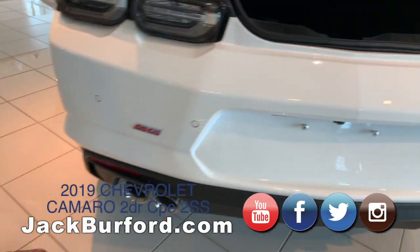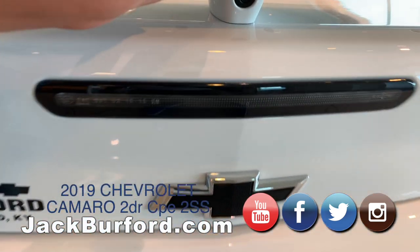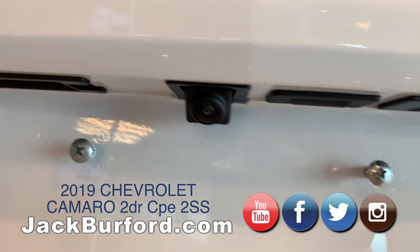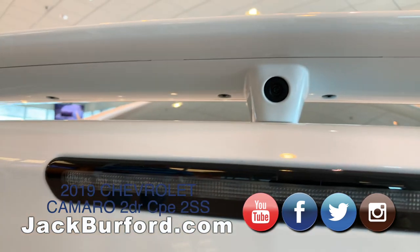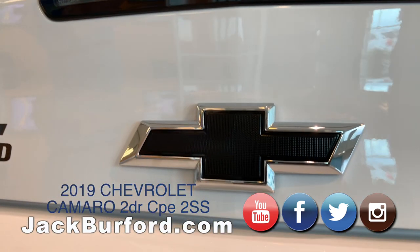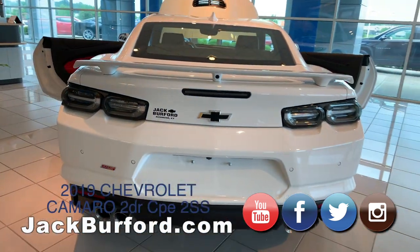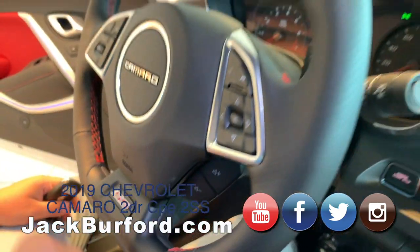Back here there are two cameras — you've got one here and then one below. The one below is your backup cam for your eight-inch touchscreen display, but the rear camera on here is actually for your rear camera mirror, which I'm going to show you.